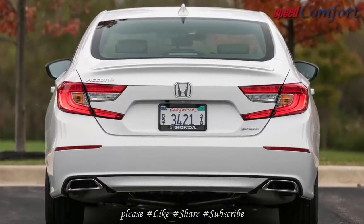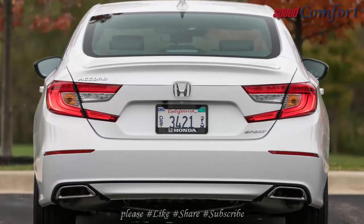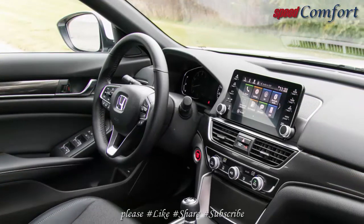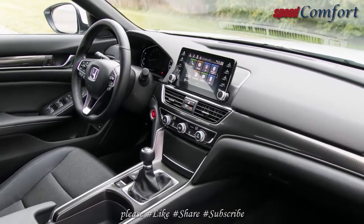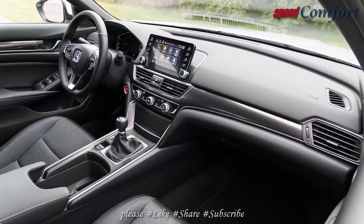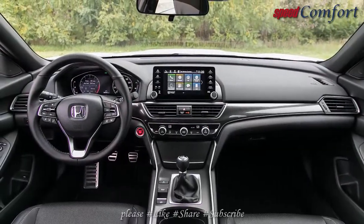Rowing your own gears in an Accord requires opting for the Sport trim, as the lower-level LX, EX, and Touring models are available exclusively with automatic transmissions. The self-shifting units — a continuously variable automatic (CVT) in 1.5T models and a 10-speed automatic in 2.0T models — can be swapped into the Accord Sport free of charge.